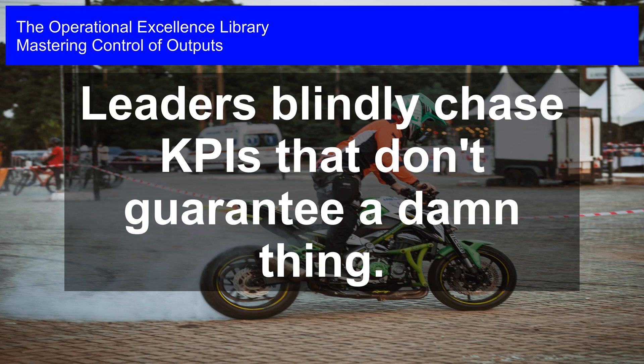Mastering control of outputs. Leaders blindly chase KPIs that don't guarantee a damn thing.